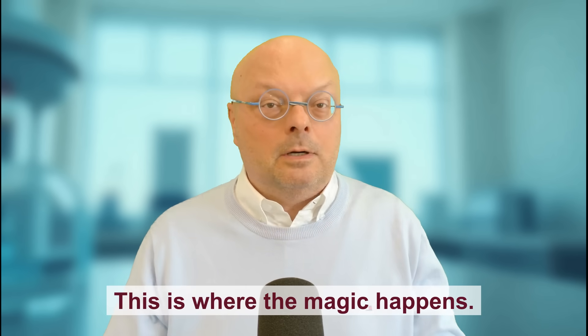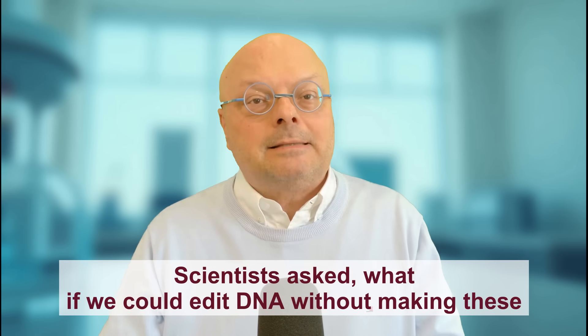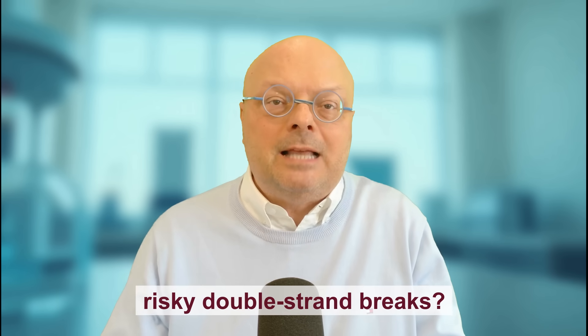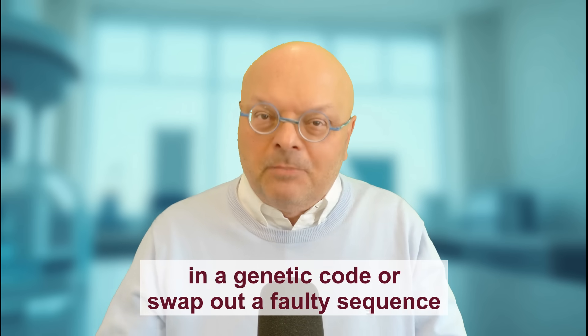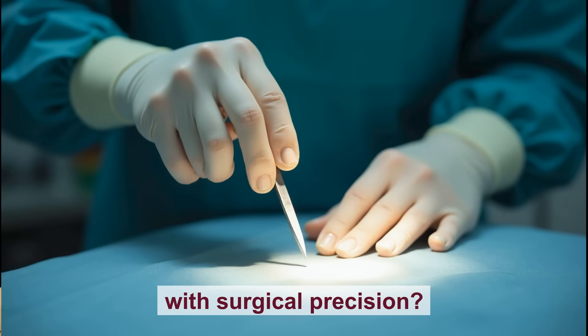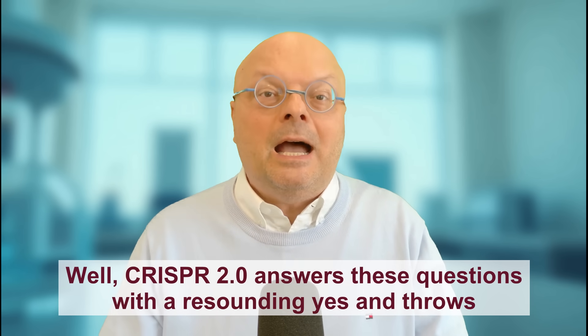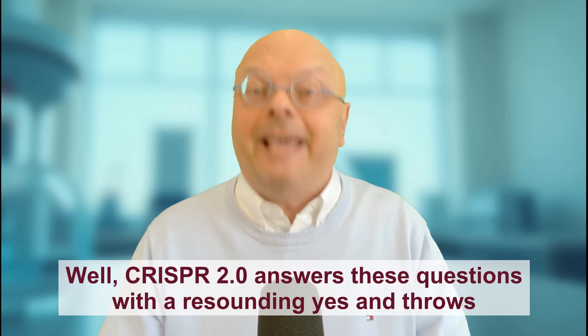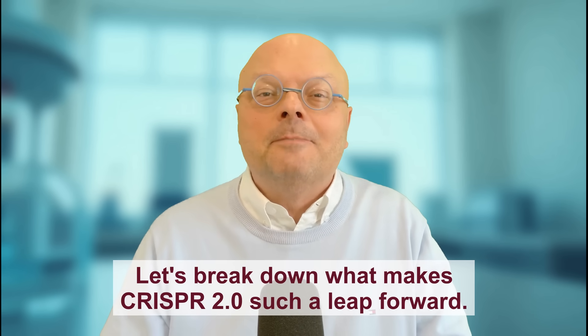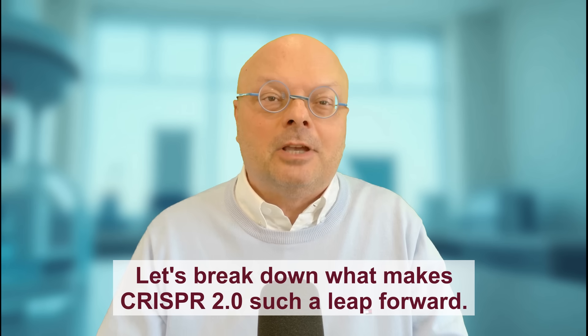Enter CRISPR 2.0 — this is where the magic happens. Scientists asked: what if we could edit DNA without making these risky double-strand breaks? What if we could change just a single letter in a genetic code or swap out a faulty sequence with surgical precision? Well, CRISPR 2.0 answers these questions with a resounding yes, and throws in a free set of steak knives. Let's break down what makes CRISPR 2.0 such a leap forward.